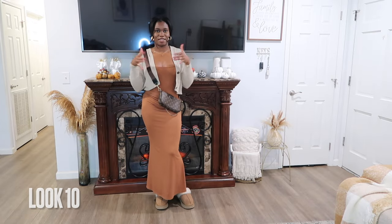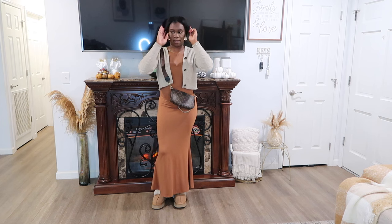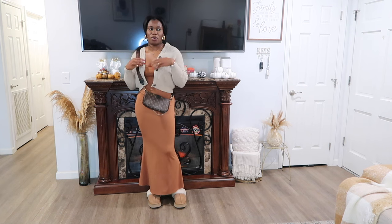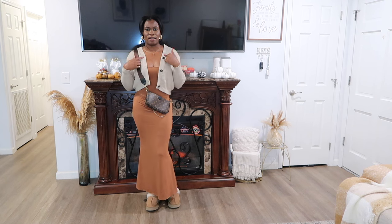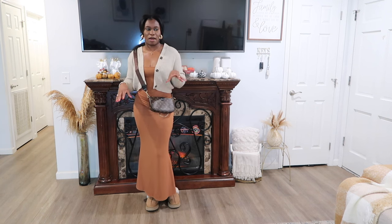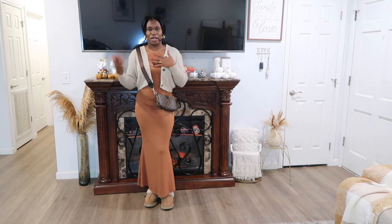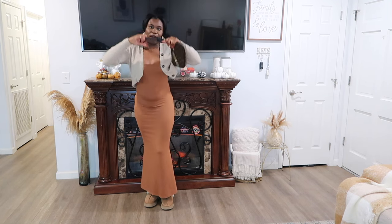This is my fall to winter transitional look: a pair of Uggs with socks and this maxi dress from Shein — you may have seen it last year in a lounge haul. It fits really well, is super soft, and very warm, so I recommend it. I threw on this cropped knit sweater I got from TJ Maxx — I'll link a similar one from Shein or Amazon. Paired with a brown crossbody bag and gold accessories, it's giving: running to Starbucks, picking up the kids, quick errands, or lounging around the house.